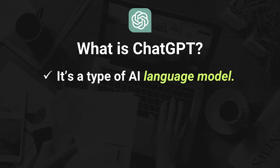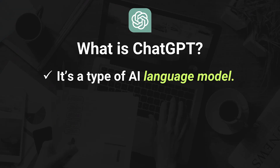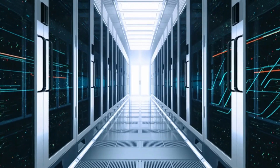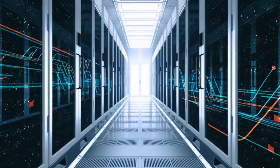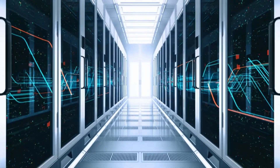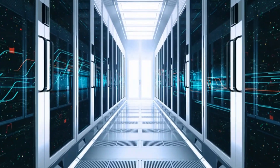ChatGPT is a type of artificial intelligence called a language model, which basically means it's been trained on a massive amount of text from books, websites, and articles. It doesn't look things up on the internet like Google. Instead, it generates answers based on patterns and relationships it's seen in the data it was trained on. And unlike traditional software like Microsoft Word or Excel that run on your computer, ChatGPT runs entirely in the cloud. So when you type something in, you're sending your message to an insanely advanced AI brain in the cloud that does all the heavy lifting.